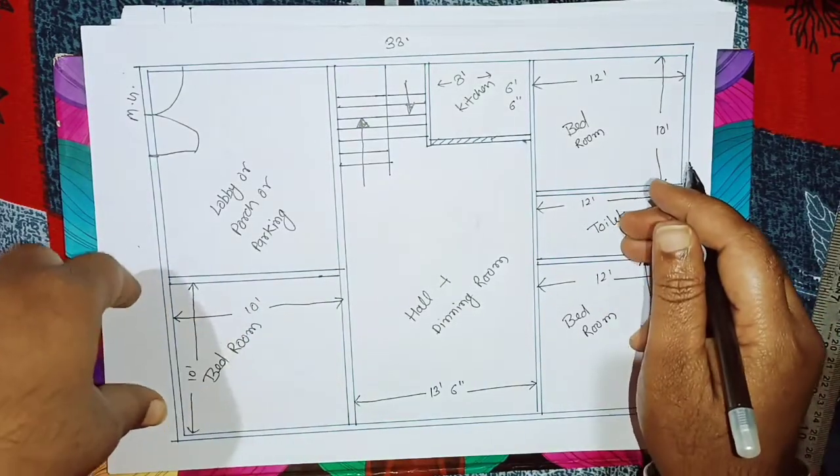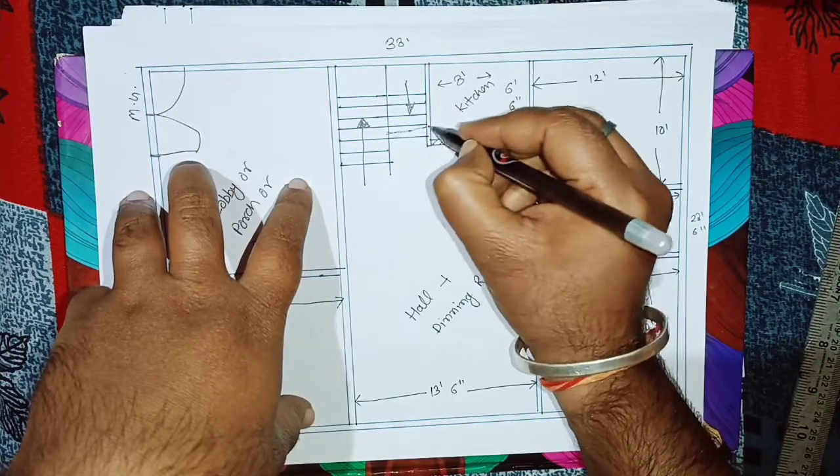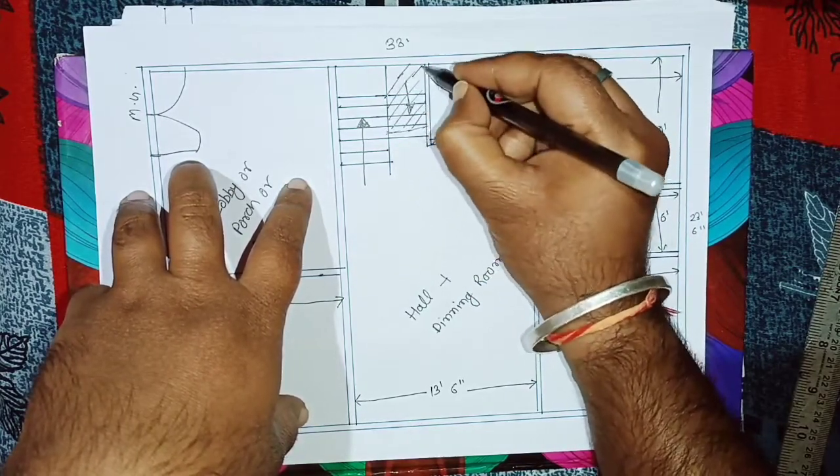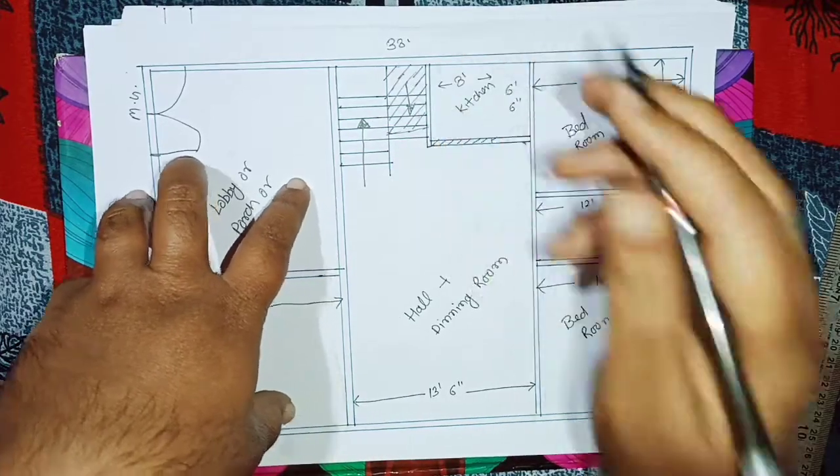एक toilet यहाँ पर है। अगर आप चाहें तो एक toilet यहाँ भी इसके under में दे सकते हैं। Toilet या store room जो भी है, आप चाहें तो एक इधर भी आ सकता है।